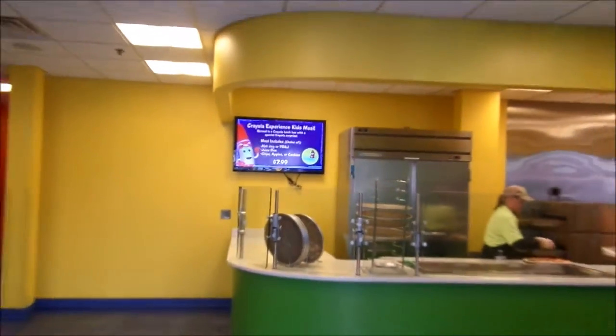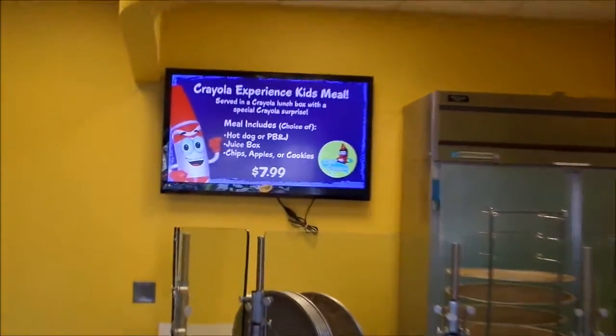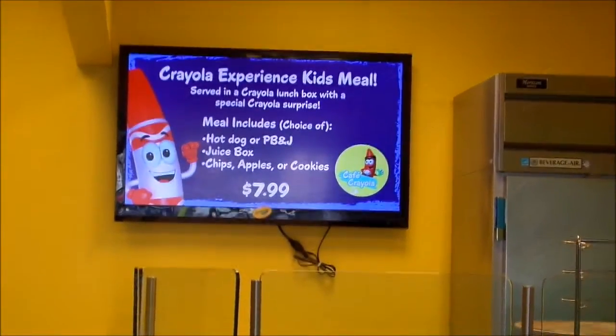So this is the Crayola Cafe. They have pizza, hot dogs, sandwiches, salad, and kids meals.